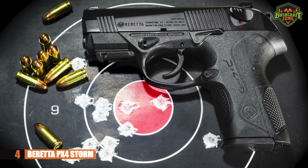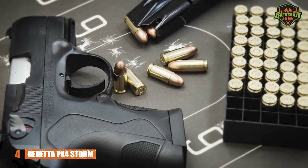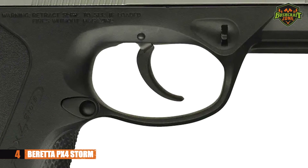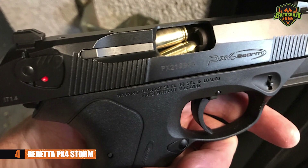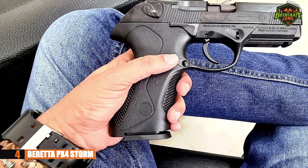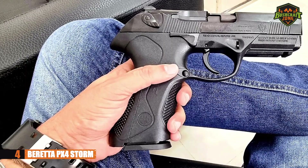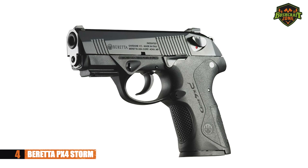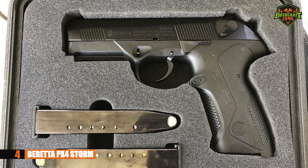It has less recoil compared to its competitors, and its polymer frame makes it lighter than larger 9mm Beretta pistols. The trigger is smooth as butter in double action mode. In single action mode, there's a slight trigger creep, but either way you get a clean, crisp break. You may lose a bit of accuracy in double action mode, but it's no big deal.